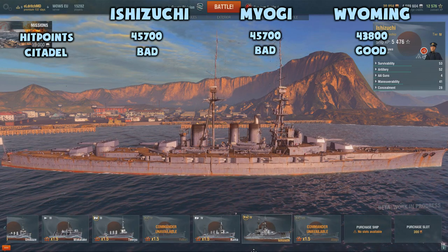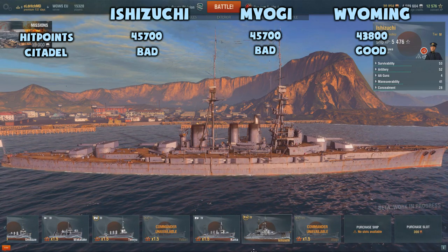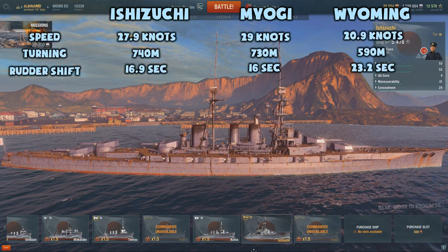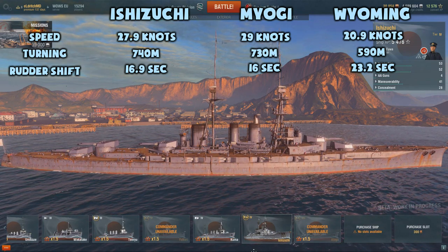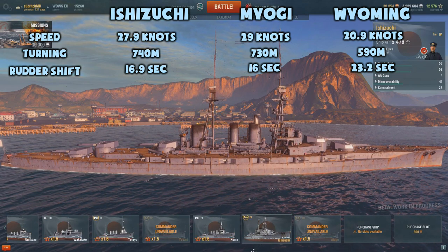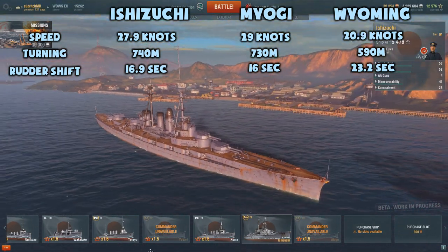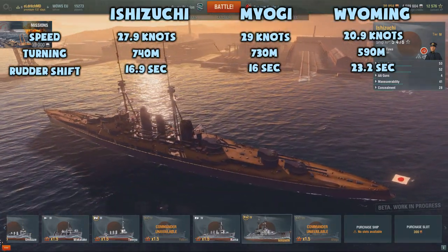The Wyoming's citadels are slightly lower in the ship's hull, with more covered by the waterline, making them harder to hit. On the other hand, the Wyoming is a very wide ship with a very big superstructure, which makes it susceptible to HE fire. The Ishizuchi comes in at 27.9 knots, just a little bit slower than the Myogi which runs at 29 knots. Both these ships are so much faster than the Wyoming, which can only do 20.9 knots — a real problem at tier 4.